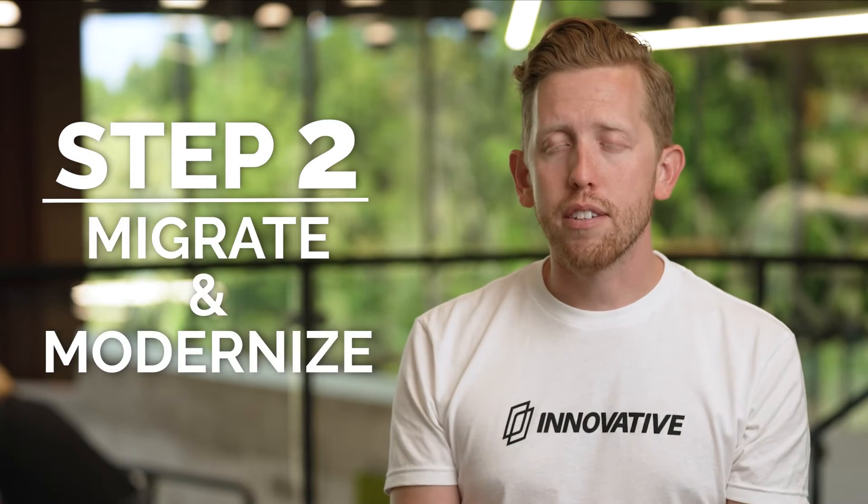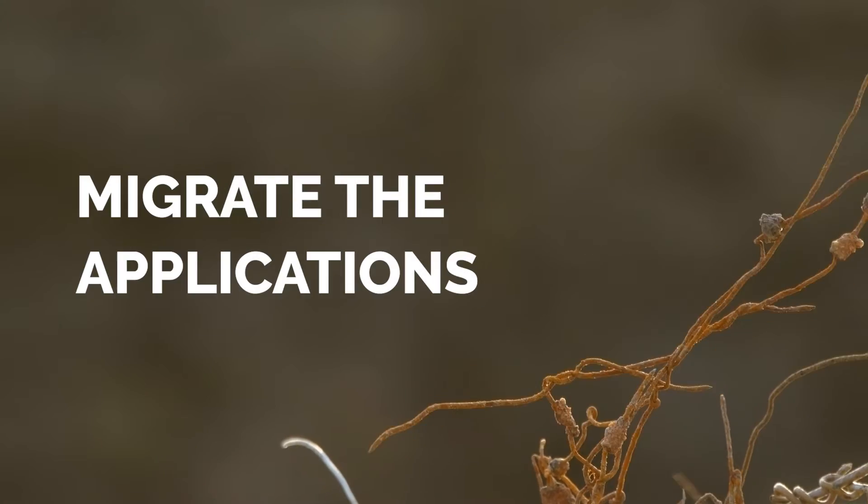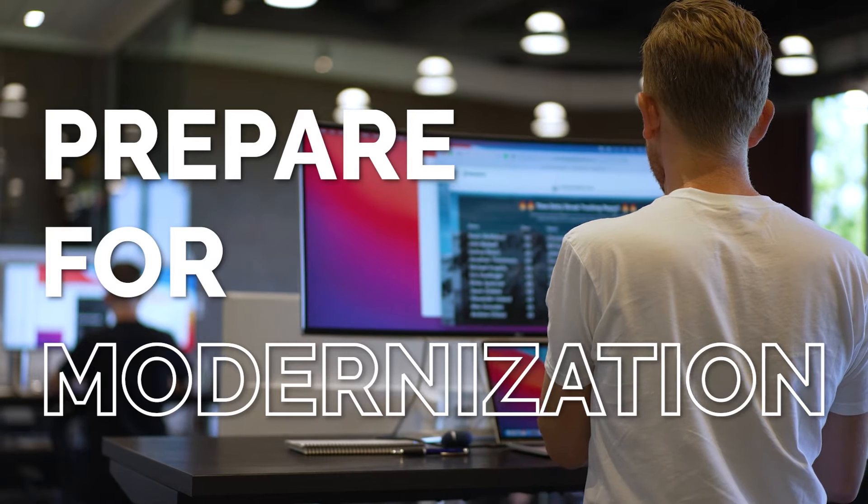In step two, the migrate and modernize phase, we migrate the applications to the cloud but also prepare for modernizing them on AWS serverless technologies.